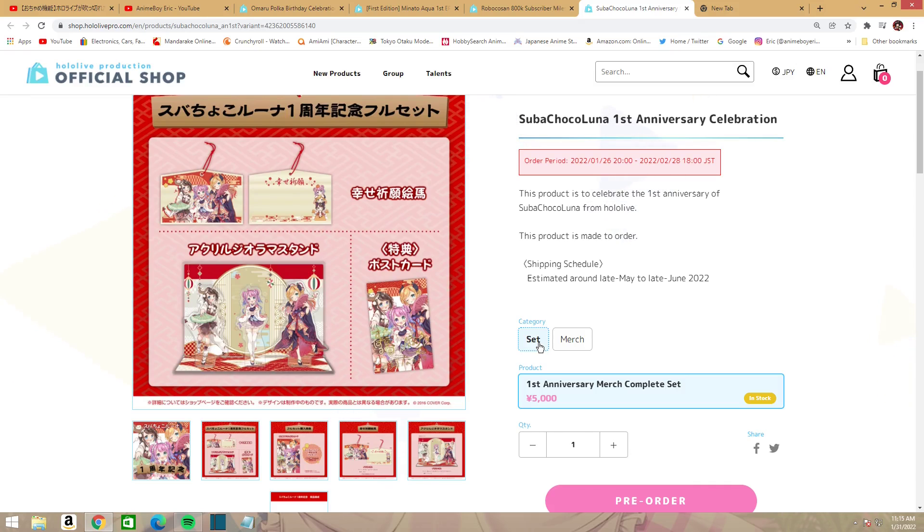Hey guys, welcome back to the channel. Today we're going to be taking a look at some more hololive merch that is releasing not soon but is up for pre-order now. I got a couple here that I'll show you — I'm falling a bit behind.